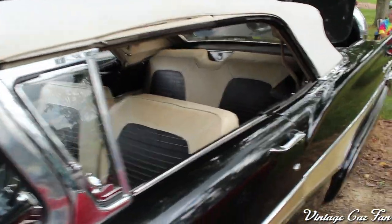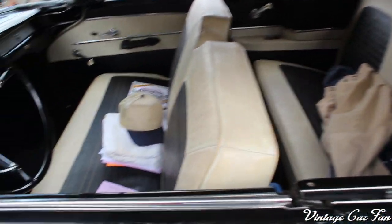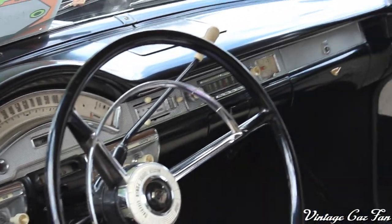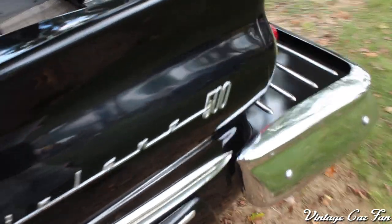This is the soft top convertible — they still also had the Skyliner hard top convertible as well — but the Sunliner was the soft top. You can see it has the swooping gauges there and the deep dish steering wheel. The Sunliner always had the leather or vinyl seats instead of cloth.